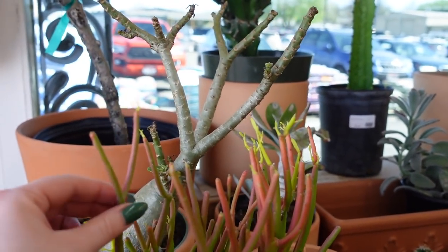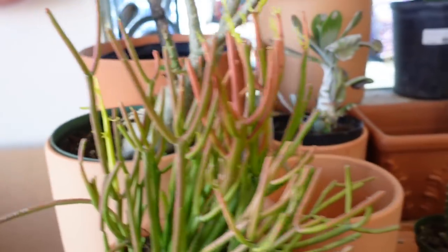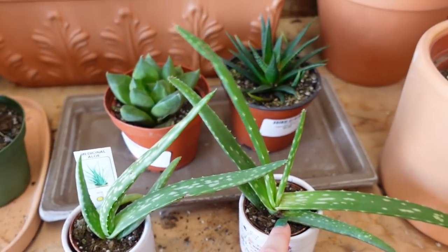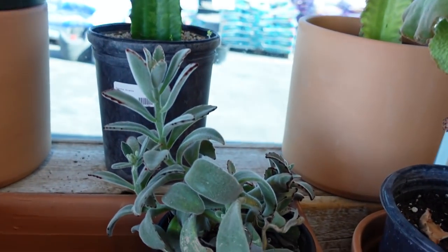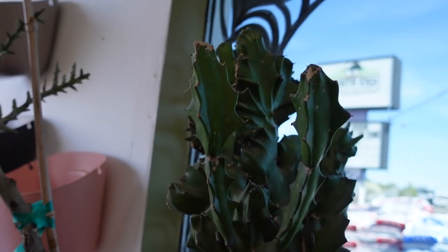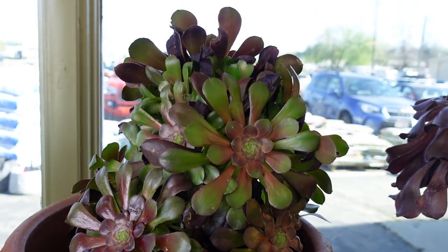Over here we have just the world's cutest little cactus section. We got some euphorbia fire sticks — these ones are really beautiful — and then some little baby aloe, some cute little pots, elbow euphorbia, some kalanchoe, and a little dragon fruit plant.